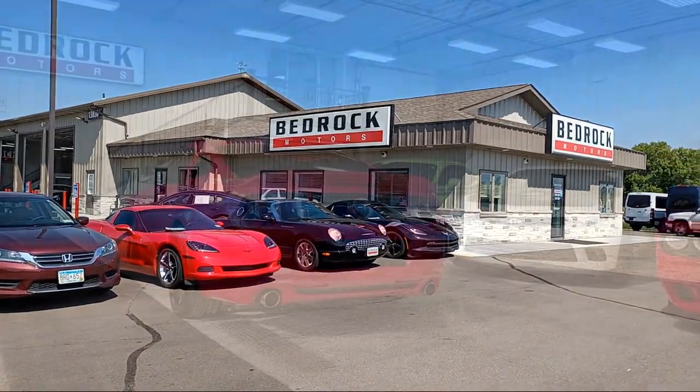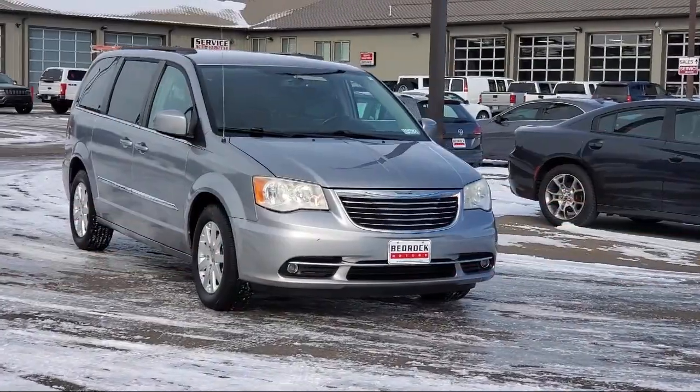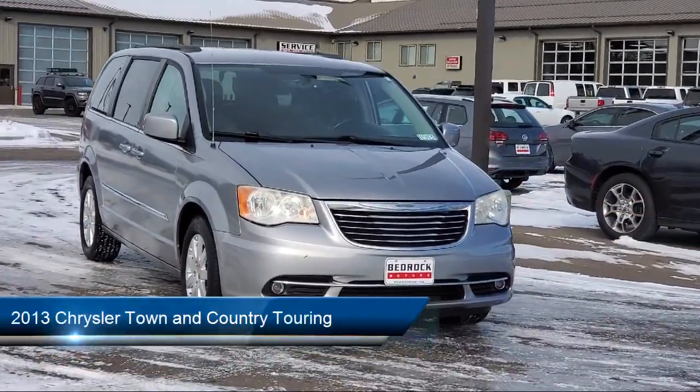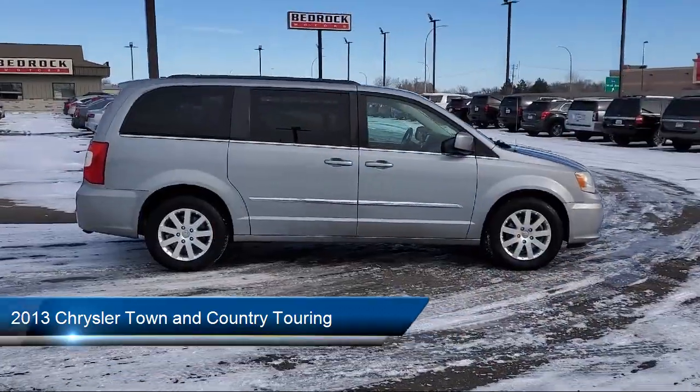Welcome to Bedrock Motors, the Upper Midwest's largest auto wholesaler. Here's a look at another one of our great vehicles in our inventory. It comes equipped with dual front air conditioning zones and infotainment Uconnect.